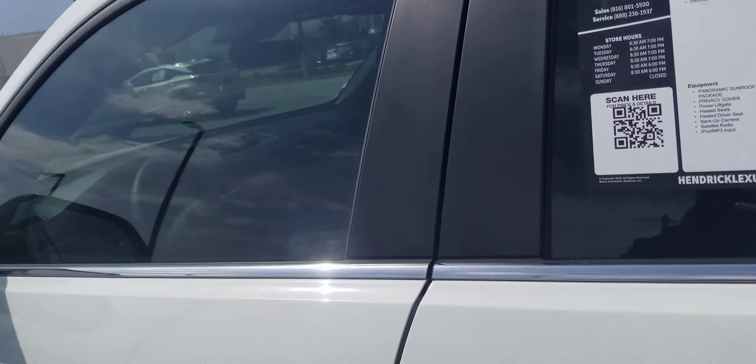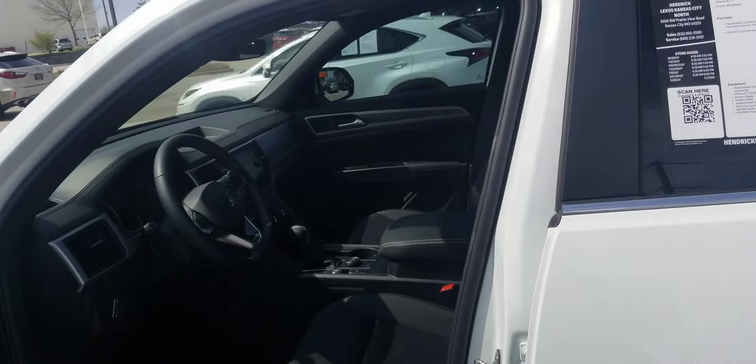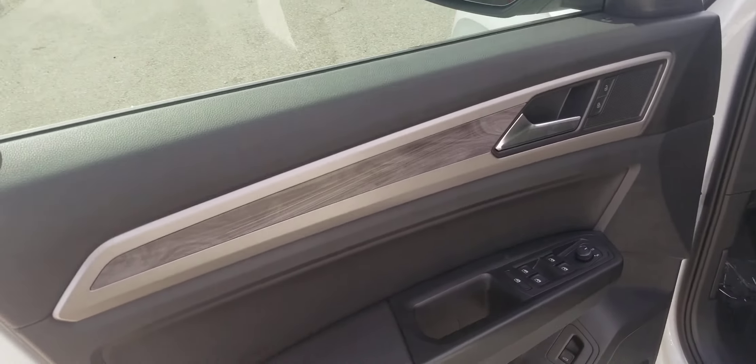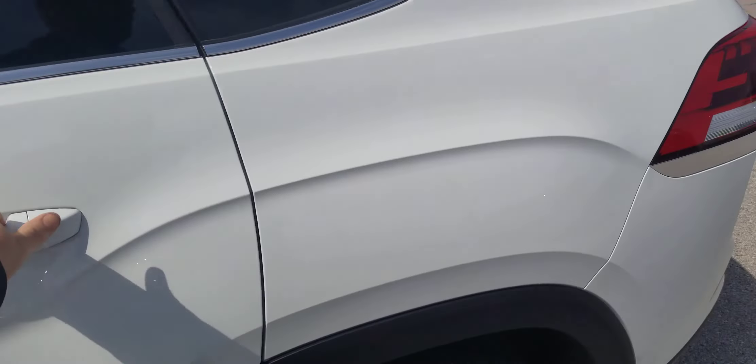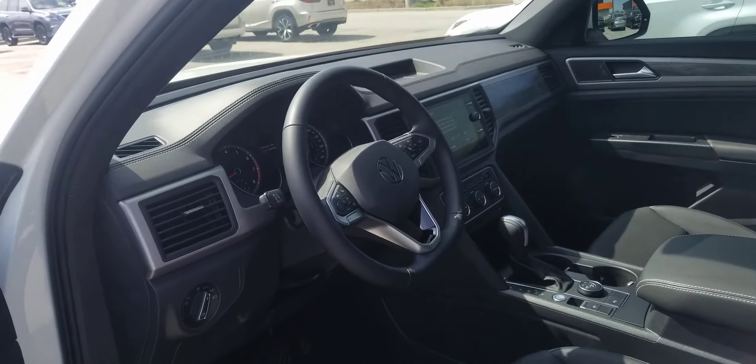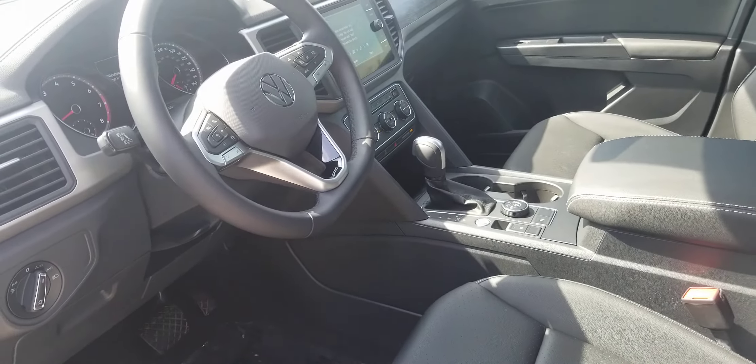It is the Cross Sport SE with the V6. It is a 2020. It is in as close to like-new condition as you can get — only less than 7,000 miles on it, actually six-something. It does have the panoramic roof, leather, and wood trim. Very well equipped car.